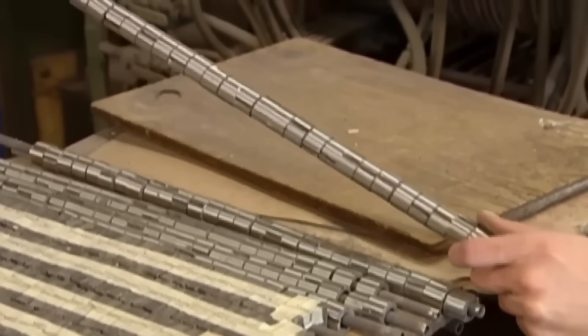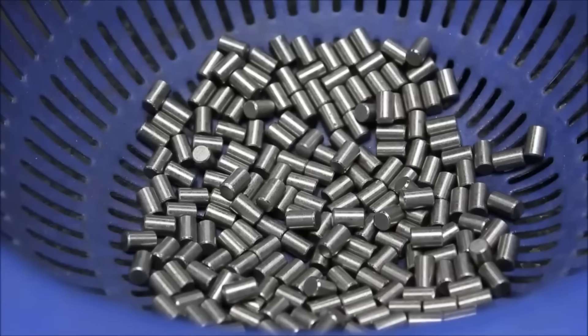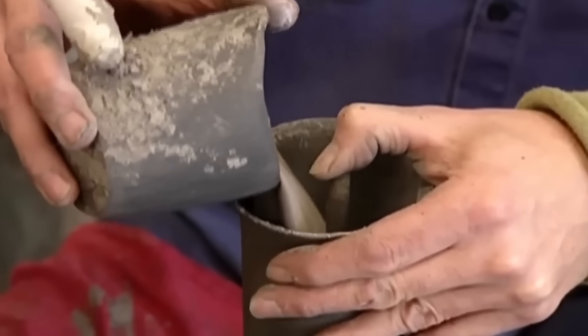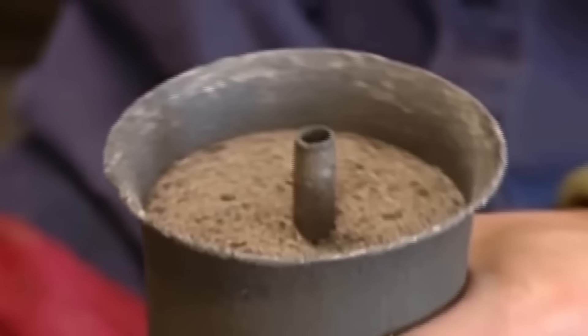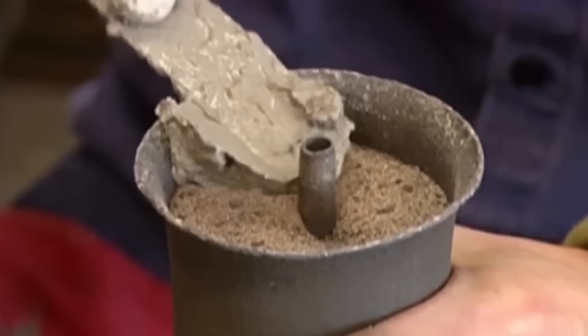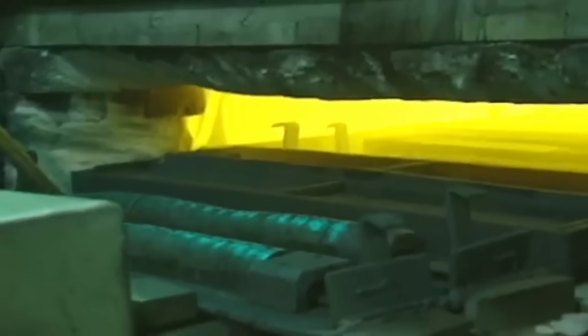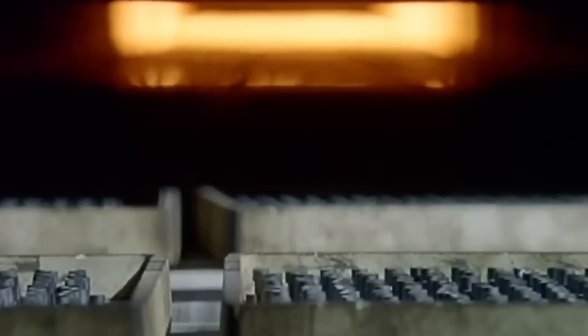These rings undergo heat treatment to improve their internal structure and prepare for magnetization. They are placed inside a heat-resistant metal tube filled with silica sand, which holds the rings in place and evenly distributes heat. Both ends of the tube are sealed with refractory cement to block oxygen and protect the contents. The tube goes into an electric furnace, heating to 900–1,100°C until the rings glow red. This treatment improves the material's microstructure, releases internal stress, and prepares it for magnetic orientation. Although now solid and in final shape, the rings still aren't magnets.